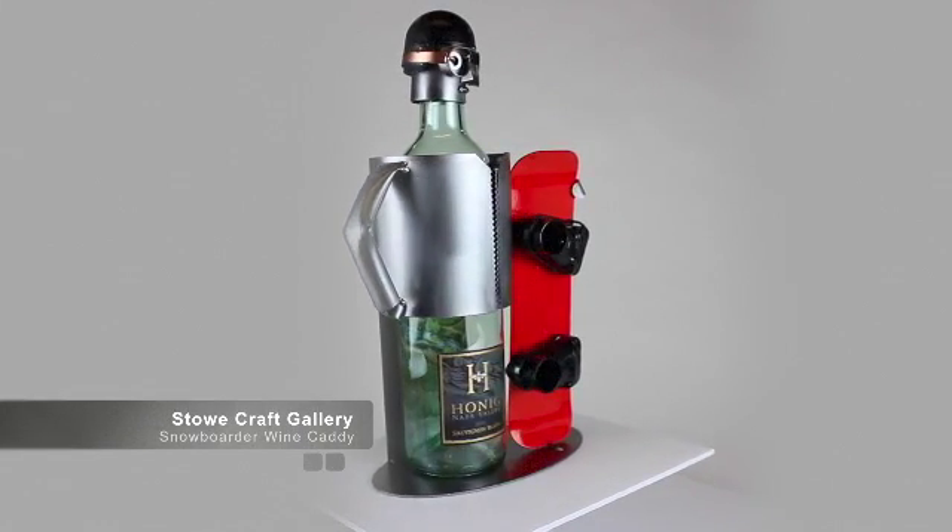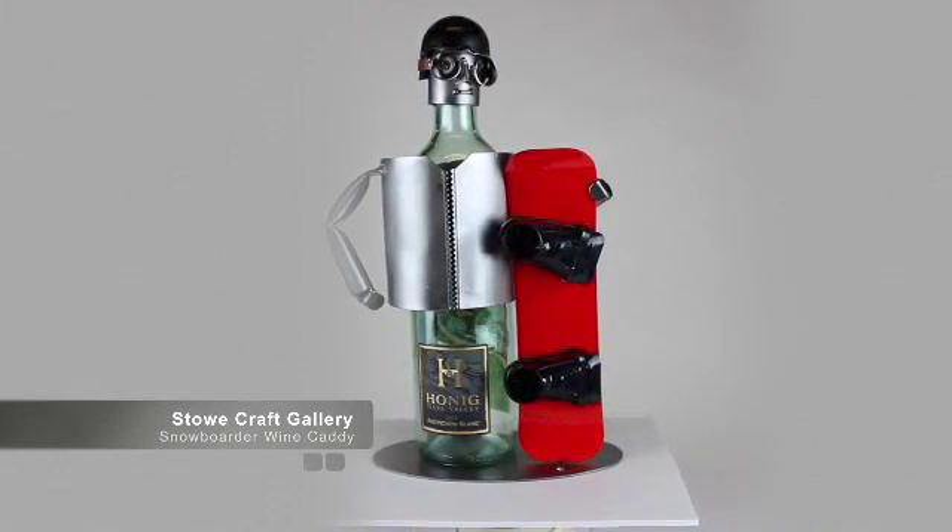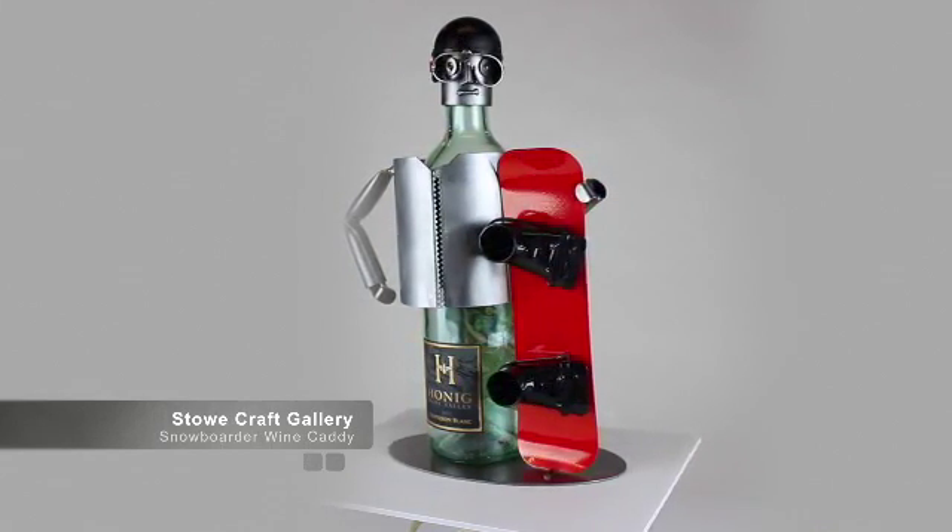Wine caddies display a single bottle of wine on your table. Each caddy has a unique base that holds the wine bottle and an interesting head that sits on top.